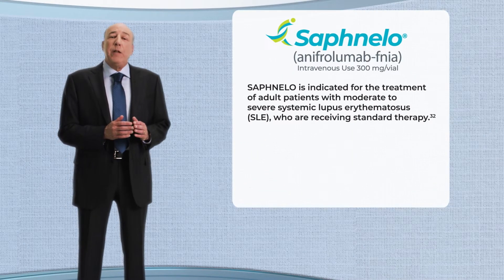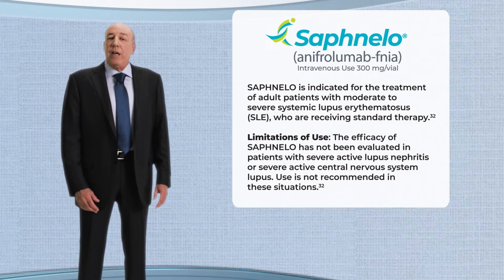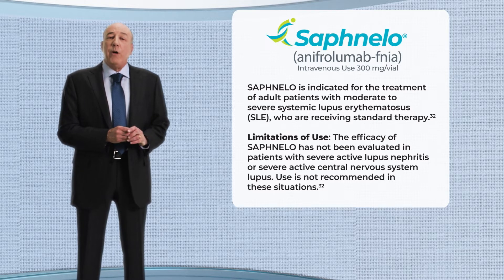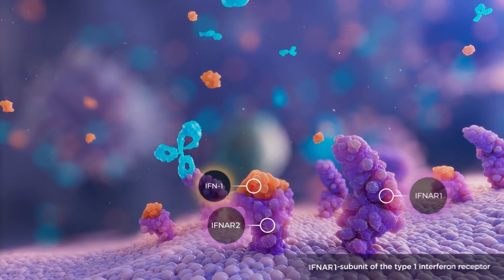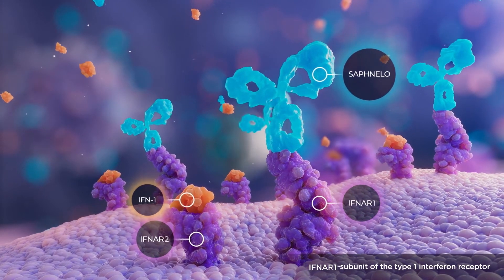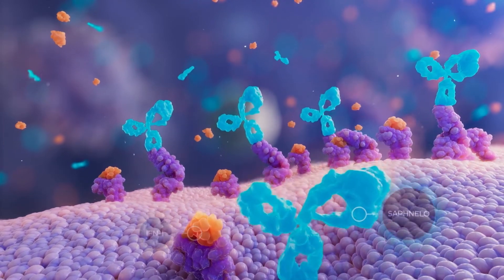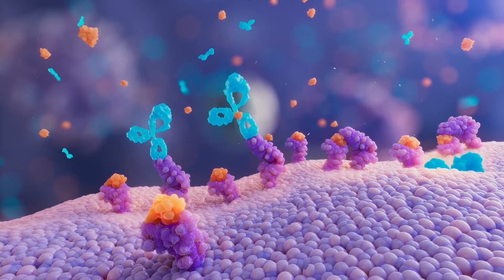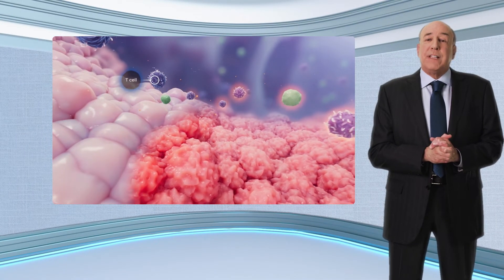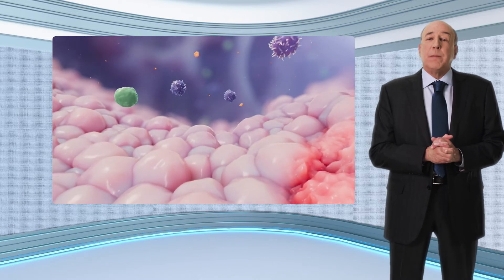Safnello is indicated for the treatment of adult patients with moderate to severe SLE who are on standard therapy. Safnello is not recommended for patients with severe active lupus nephritis or severe active central nervous system lupus. Safnello is a monoclonal antibody that binds to IFNAR1 with high specificity and affinity. Safnello also induces internalization of IFNAR1, thereby reducing the levels of cell surface IFNAR1 available for receptor assembly. Safnello blocks downstream inflammatory and immunological processes, as well as plasma cell differentiation and normalizes peripheral T-cell subsets.